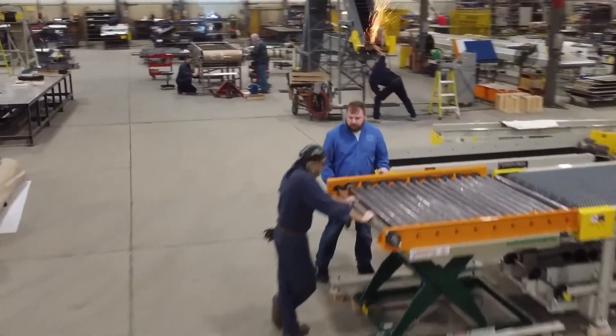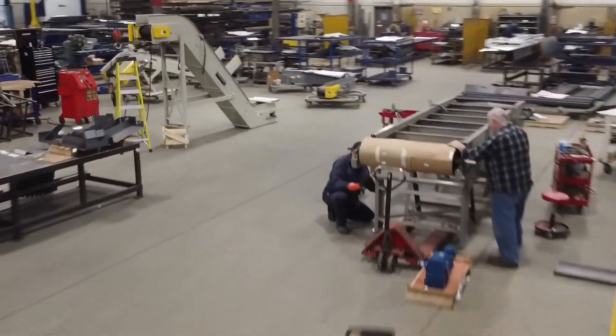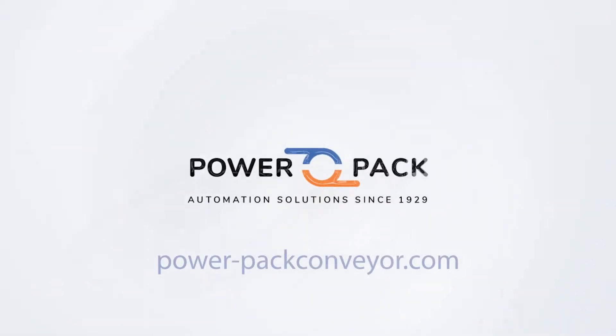At PowerPack Conveyor, we understand the unique challenges of the robotics industry. Experience the power of seamless integration. Visit PowerPackConveyor.com today and let us elevate your robotics operations.